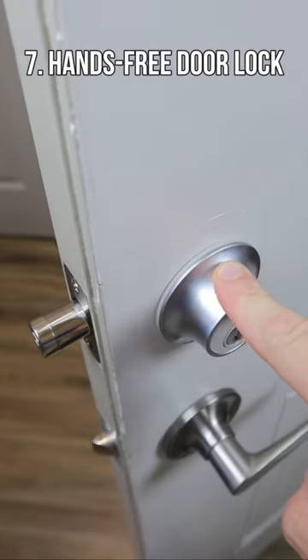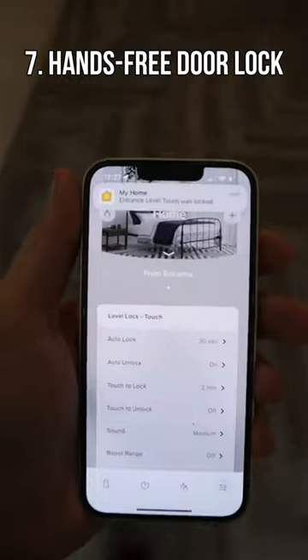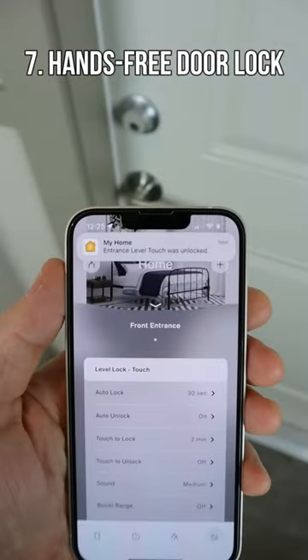Amazon home finds. This deadbolt connects to your phone and will automatically lock as you step away and automatically unlock when you get back home.